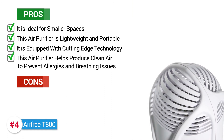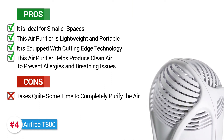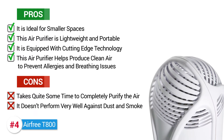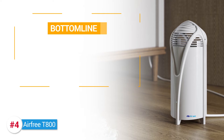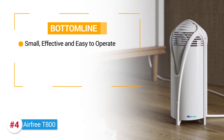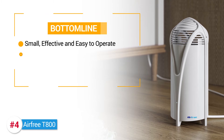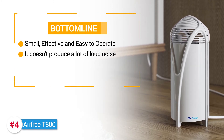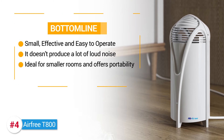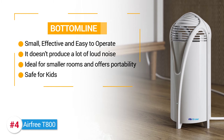Two cons we noticed: it takes quite some time to completely purify the air, and it doesn't perform very well against dust and smoke. The bottom line on the AirFree T800 is, if you're looking for something that is small, effective, and easy to operate, this is it. It doesn't produce a lot of loud noise, so you won't be disturbed during the nighttime. It's ideal for smaller rooms because it's very portable, and it's safe for kids who have allergies or breathing issues and require clean air.